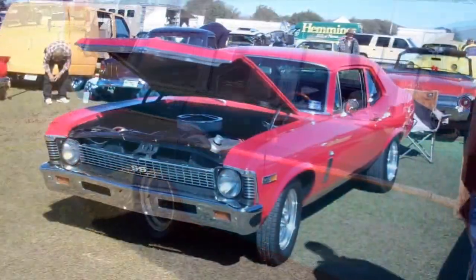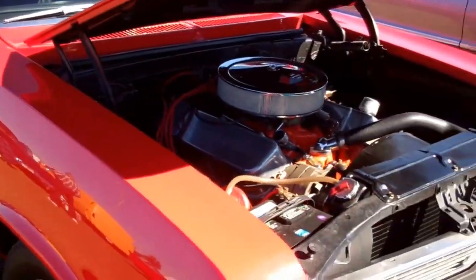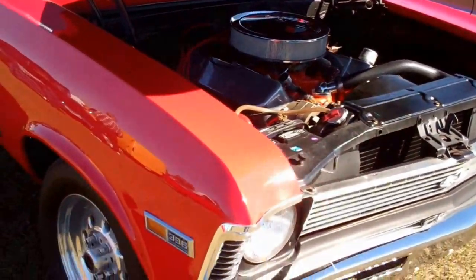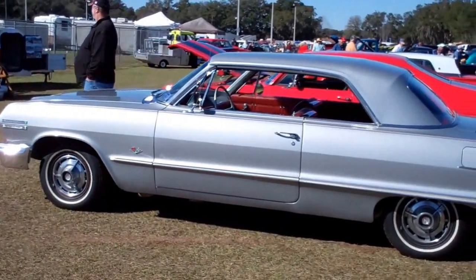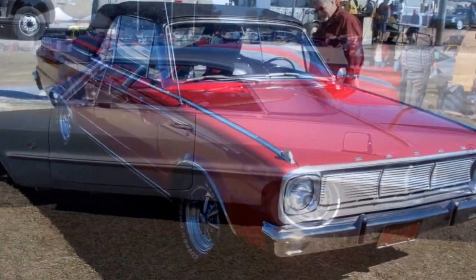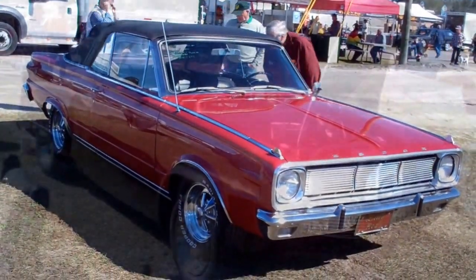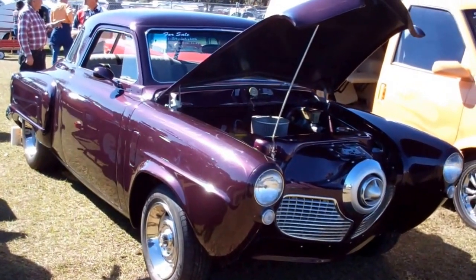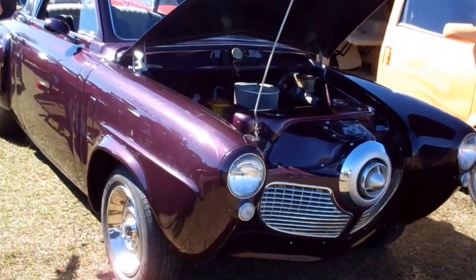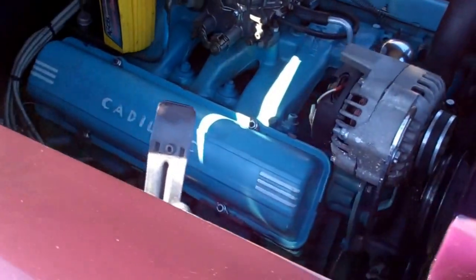14 grand — oh I know. He wants 18 grand for this, big block, 18 grand for this 63. 66 Dart, no price on it, don't look too bad. 24.5 for this 51 Studebaker. Caddy motor.